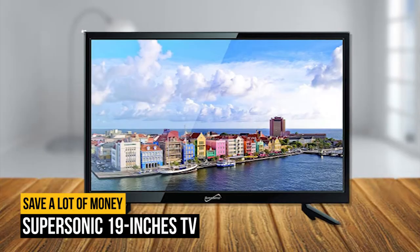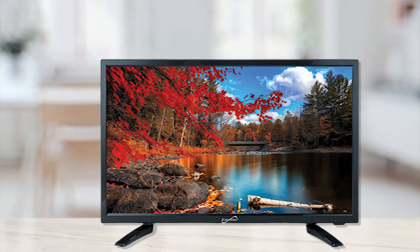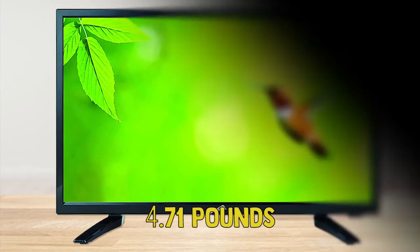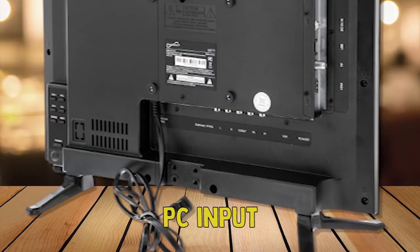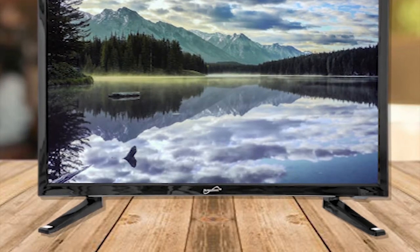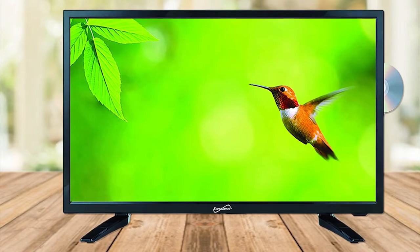Number 9 on our list is the Supersonic 19-Inch TV. The 1080p picture quality is skillfully designed for your comfort, and you can bring it along anywhere — even in an RV. Measuring 8.6 x 12.5 x 4.5 inches and weighing 4.71 pounds, it comes with HDMI, USB, and AC/DC ports, which provides plenty of channels and apps with Fire Stick or similar hardware. There's also a PC input, meaning you get a computer monitor as well. It's compatible with gaming consoles, making it a 2-in-1 gadget that will help you save money.